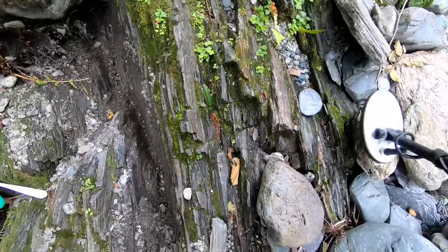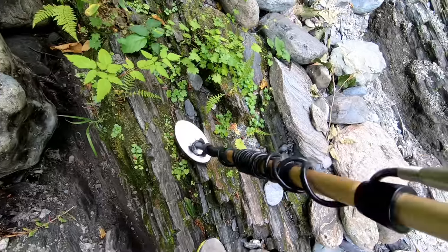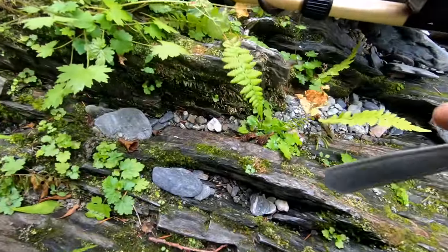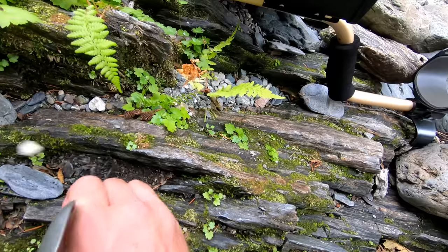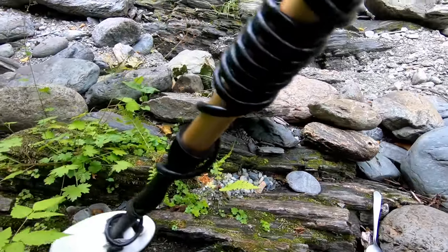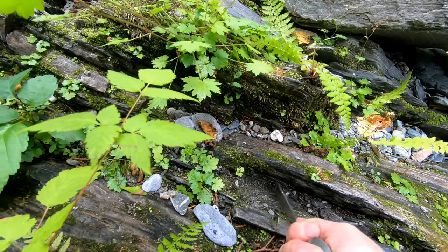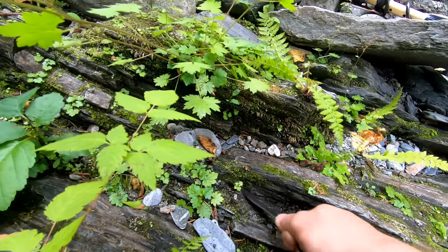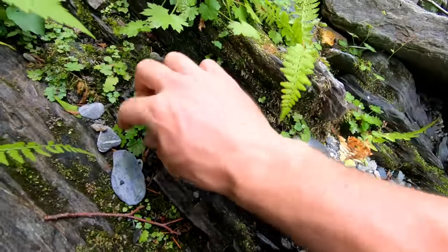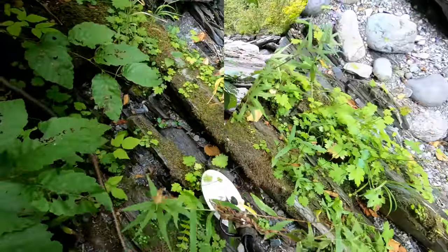I came across another target in this shallow bedrocky area. You guys can probably hear that - it's pretty loud. We're just going to uncover it. If it's gold that'll be awesome, but if it's not it's going to be less awesome. Oh that's exciting - is it gold? Where are you... dang it, it's a piece of a nail.